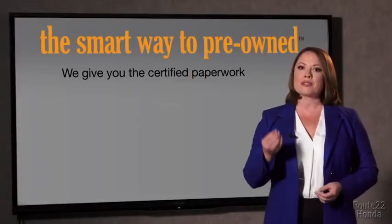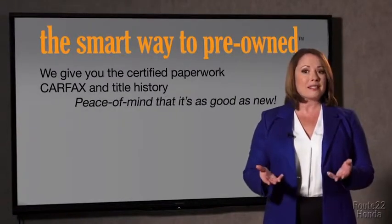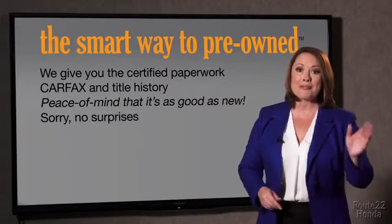The best thing I like about Smart Way pre-owned, besides the great price I got, is that I know I bought a good car. Why should you worry if the odometer's been rolled back or you're the victim of a salvaged or rebuilt vehicle, or worse, a washed title? We give you the certified paperwork, along with the CarFax and the title history, providing you with the peace of mind that your certified pre-owned is as good as new. If you like surprises, tell your entourage to have a surprise party for you after your purchase with us. We really don't want to skimp on any of those little things that need to be checked out about your certified pre-owned vehicle.